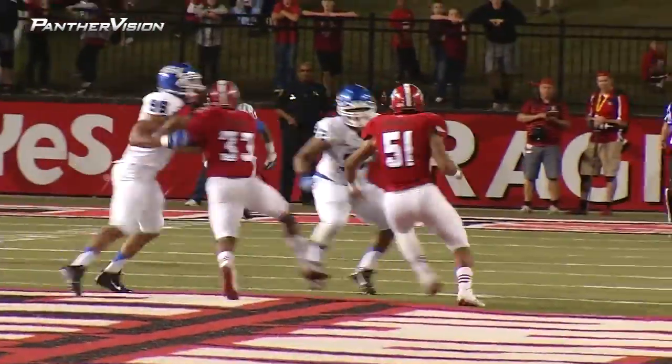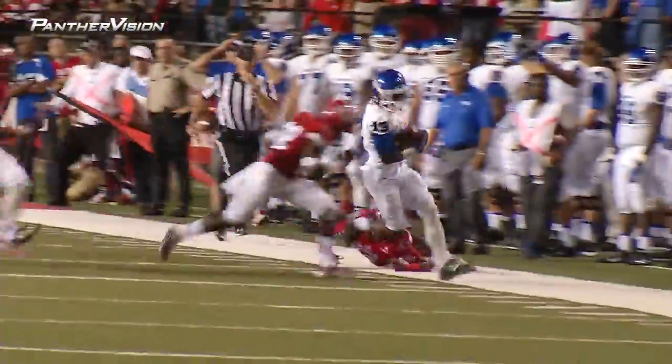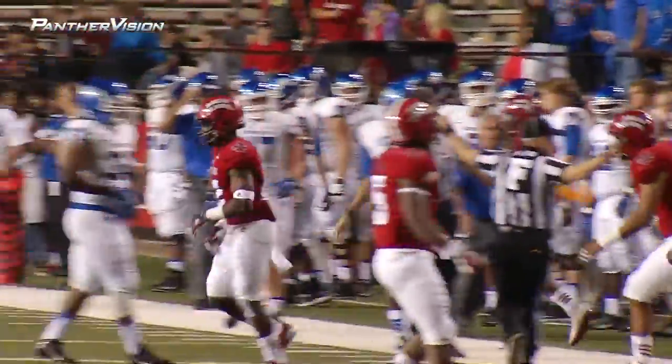At the 13, across the 15, 20, 25, 30 — heads to the outside, far side, 35, 40 — still at his feet, runs out of bounds just inside midfield at the 50-yard line.